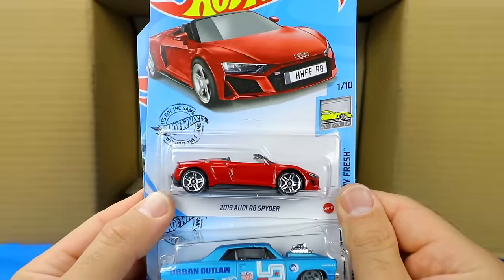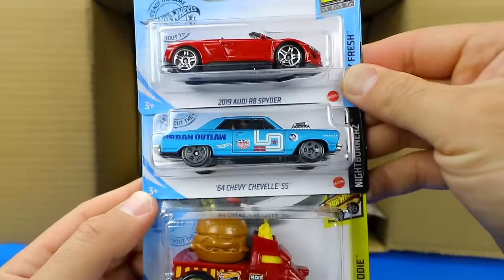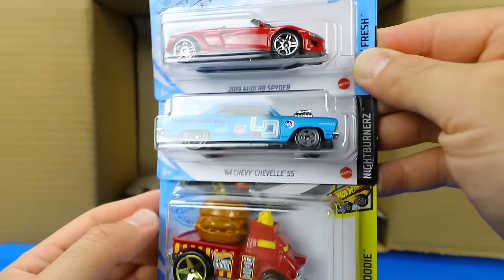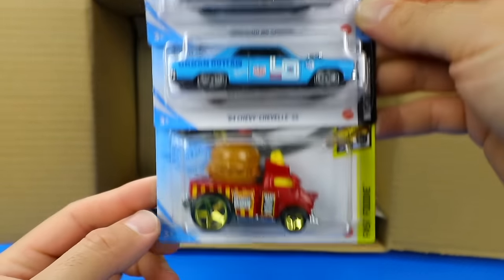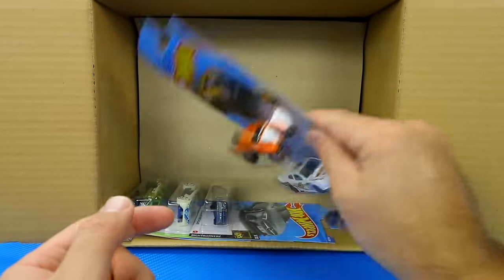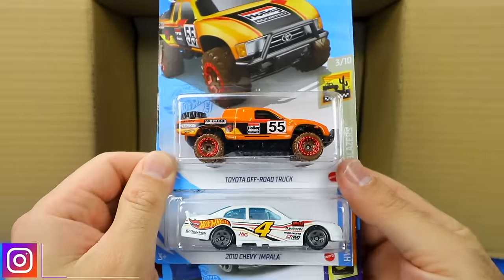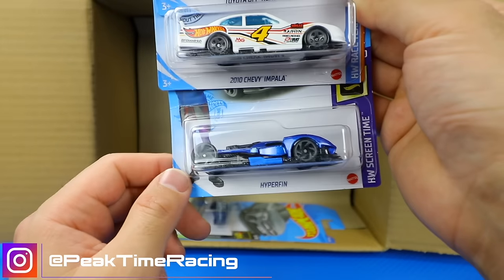We've got the 2019 Audi R8 Spider in the new red colored variation, the 64 Chevy Impala SS — that was the last 2020 Super Treasure Hunt in mainline form — Buns of Steel in a brand new color variation, the Toyota Off-Road Truck in a brand new color, and the 2010 Chevy Impala again in that NASCAR-type variation.